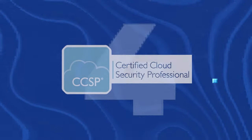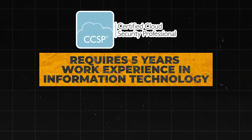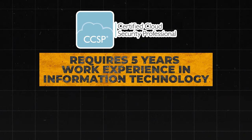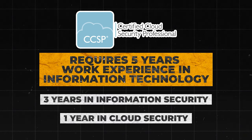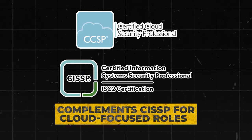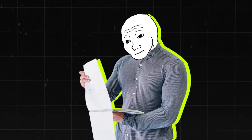Next is the CCSP, the Certified Cloud Security Professional Certification. This advanced cloud security certification requires five years of cumulative paid work experience in IT, of which three years must be in information security and one year in cloud security. It complements the CISSP for cloud-focused roles, so I really like this one. I'm going to put it into A tier. There are a lot of certifications to cover, so if you want more in-depth videos on specific ones, just let me know.